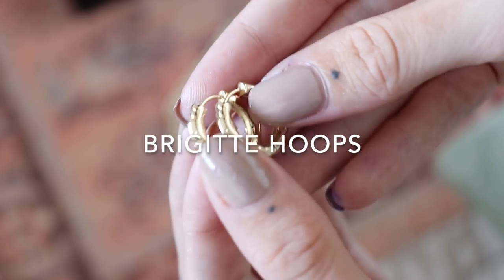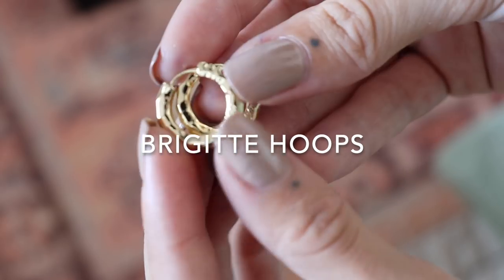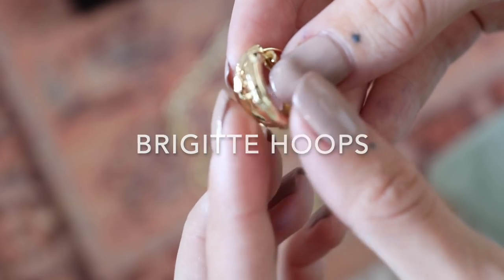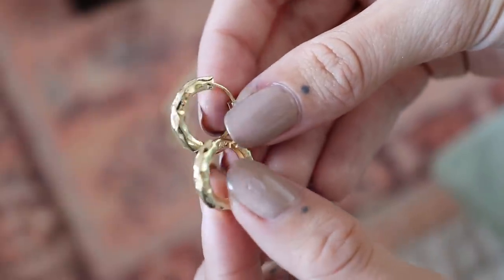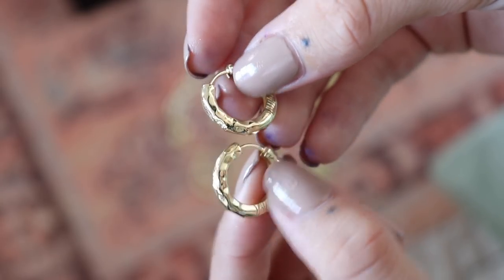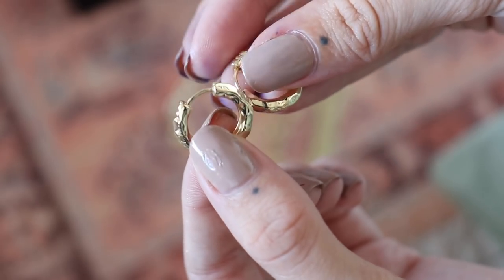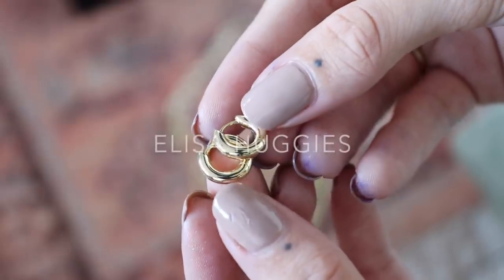These are slightly smaller but still bigger than a proper huggy — we have these gold hammered-style hoops. Initially we had plain gold hoops because I wear those all the time, but we just wanted to add a little something to make them slightly more interesting, so I decided to add this hammered effect. It adds a little bit of texture and makes them a little bit more interesting. I'm so happy with how these turned out. They open like this and then close just by clicking them in, so really easy to put in yourself and really comfortable to wear.